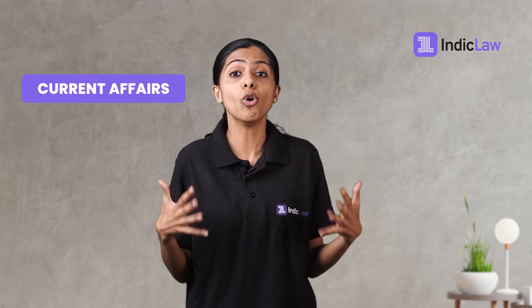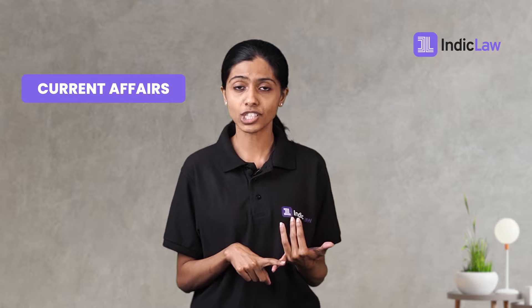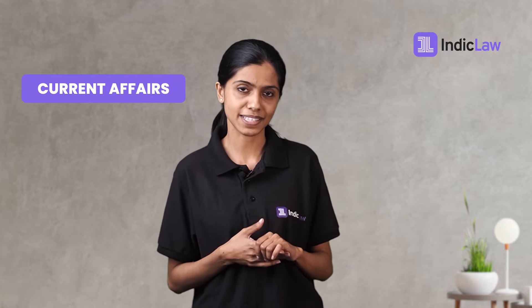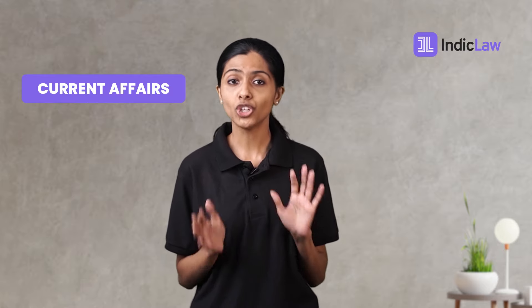Don't panic about how vast the pool of current affairs is. The consortium has given a few genres of content to read in more depth: contemporary events of significance from India and the world, arts and culture, international affairs, and historical events of continuing significance. Furthermore, do not fret about the legal knowledge part — you would not require knowledge beyond what is given in the passage, though prior knowledge could help you answer questions faster.